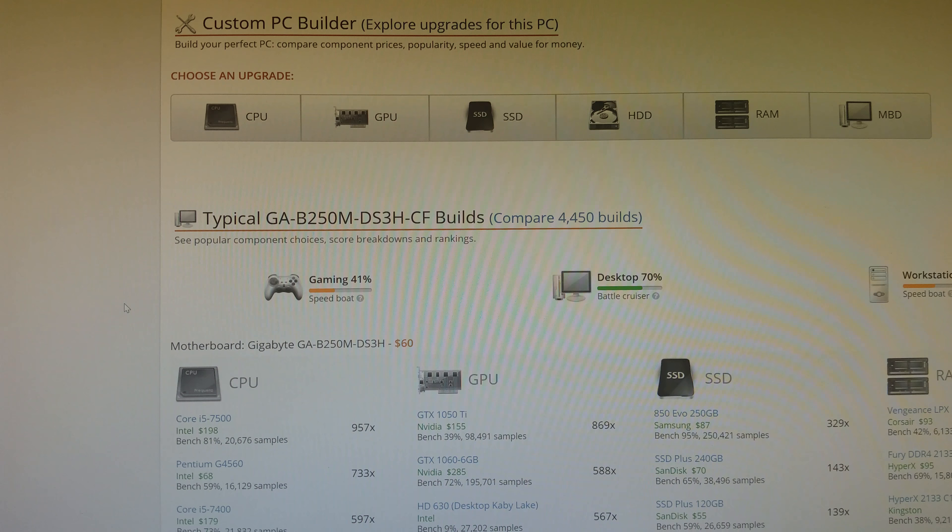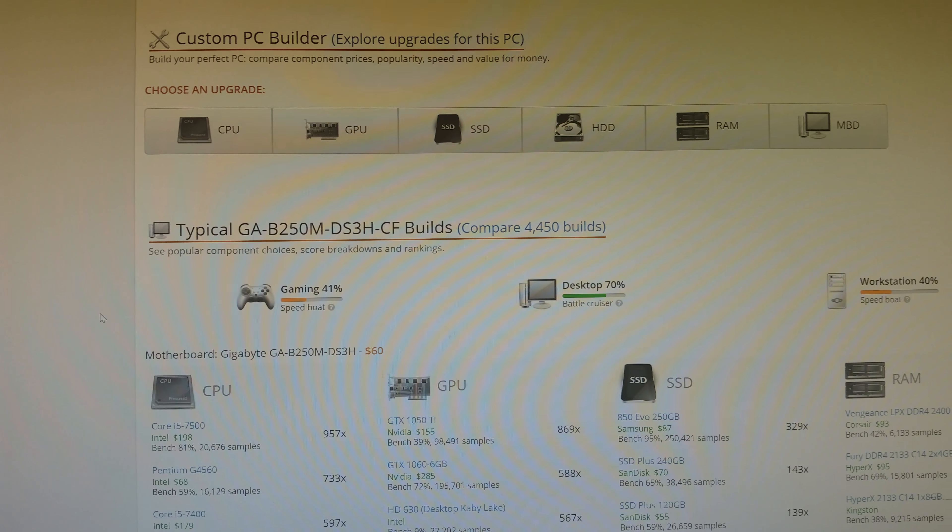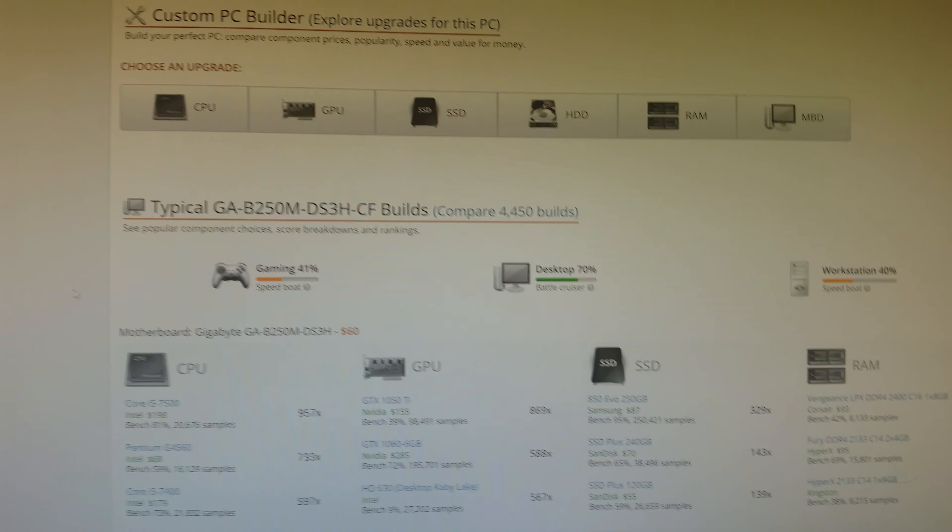My RAM — I bought 2133 MHz 8GB DDR4. I should have probably bought the max speed, but I went to save a little money, which might come back to haunt me a little. But overall, the score is what it is. I'm going to work to improve this and I'll do another video upon completion of some of the upgrades.